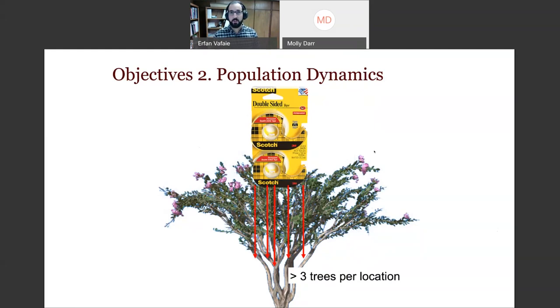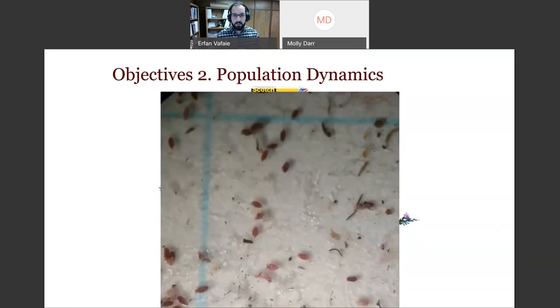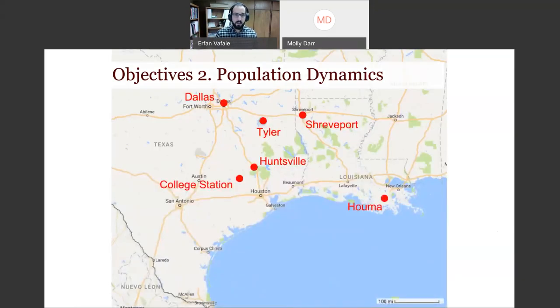We remove the tape weekly, replace it, put the old piece on grid paper, and count crawlers week after week. We did this with at least five branches per tree, at least three trees per location, at multiple locations with different collaborators. Here's what it looks like under the microscope — you can see the little crawlers building up. Collaborators were located in Dallas, College Station, Huntsville, Shreveport, and Houma.